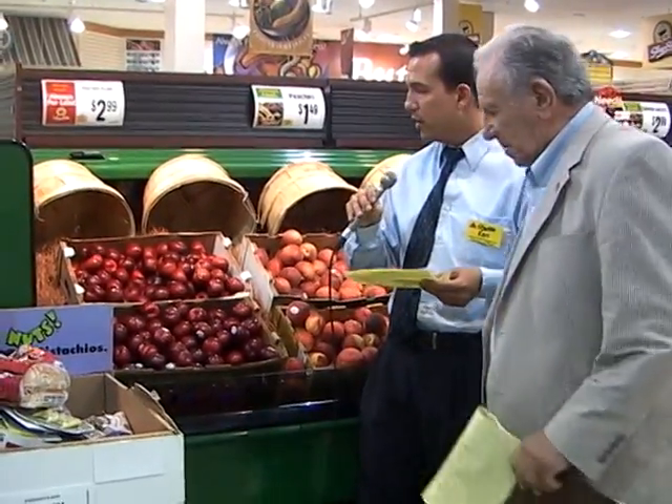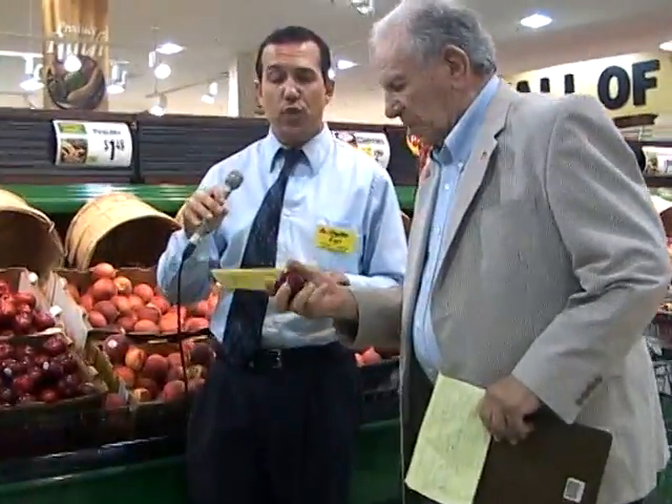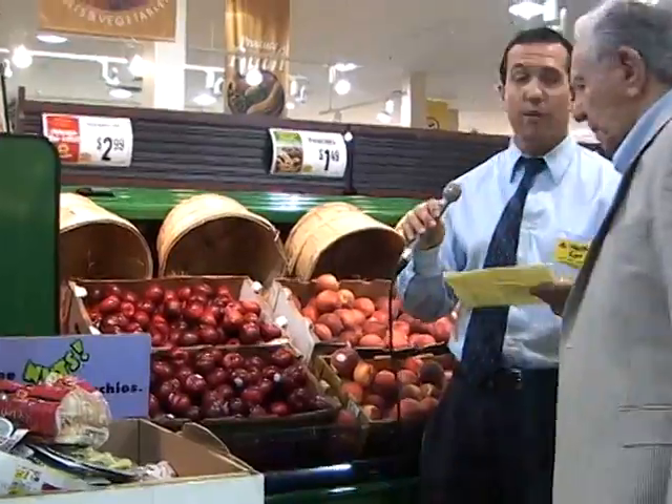Another popular item that's big in the summer is plums. Some people want to know how do you pick the best plum. Plums are deep in color, firm, and should always be kept refrigerated. If you find a plum that is very soft, then that means it's ripe. If it's too soft and too squishy, then that means it's bad.